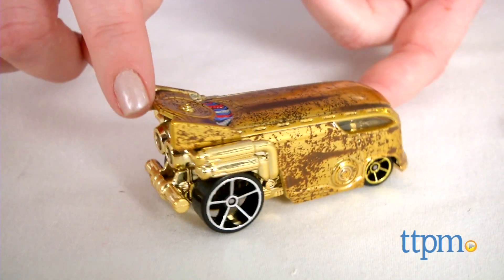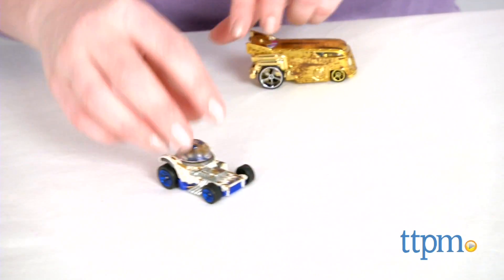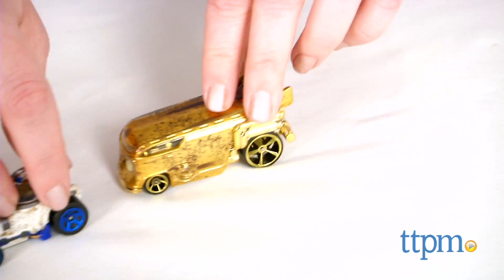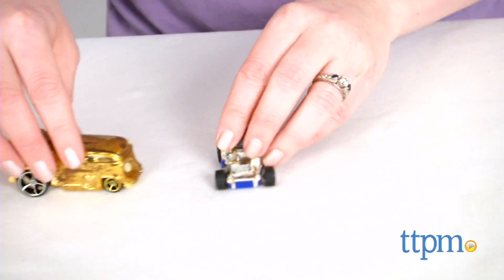Each of these Hot Wheels cars has great character-specific details that will appeal to older Star Wars fans and collectors. For younger fans, they'll enjoy the new way to play with favorite characters, recreating scenes from the movies or imagining all new intergalactic races. These cars are for ages 3 and up, and for more information and current pricing, visit TTPM and subscribe to our YouTube channel for more great toy reviews every day.